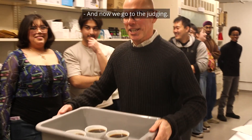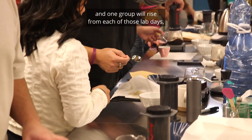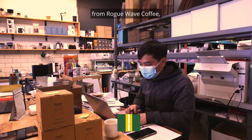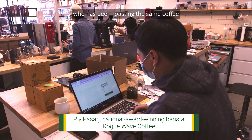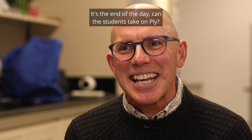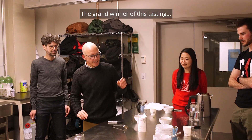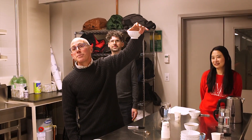And now we go to the judging. We have seven teams. One group will rise from each of those lab days. So in the finals, two student teams go up against Ply from Rogue Wave Coffee — one of Canada's most celebrated roasters — who has been roasting the same coffee using the exact same equipment. It's the end of the day. Can the students take on Ply? The grand winner of this tasting is Ply.